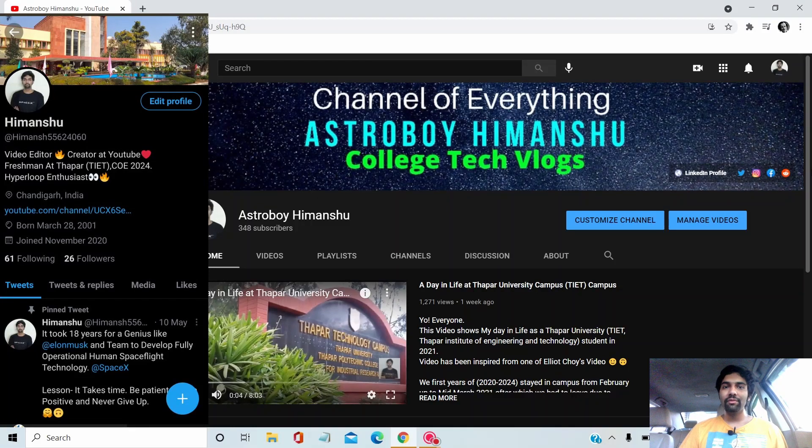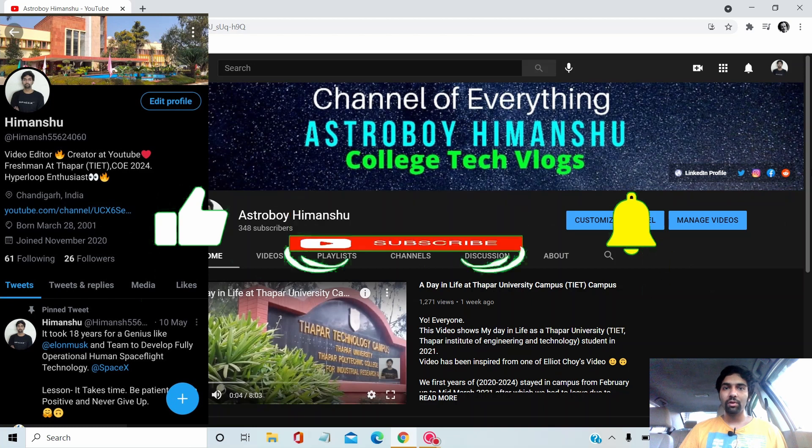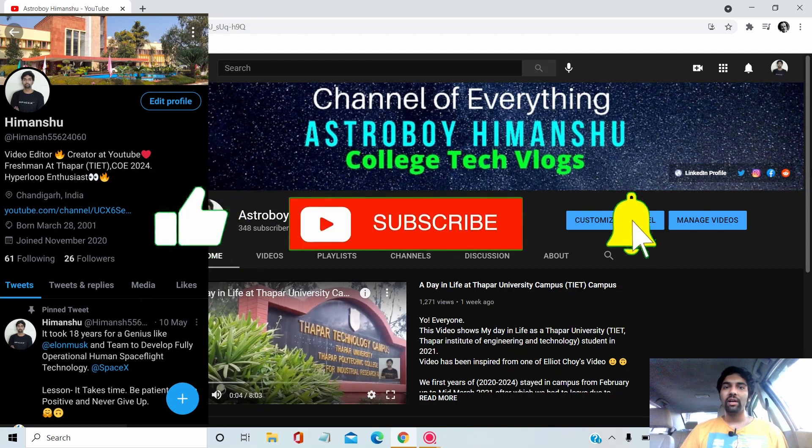Hello everyone, hope you're fine. Today we will be discussing the usual cutoffs for Thapar University for UG programs for all branches, and what are the possible cutoffs for 2021, because the patterns have drastically changed in the past couple of years. If you're new to this channel, check other videos I've made for Thapar University — I also make college life videos. If you're interested, do hit the subscribe button.